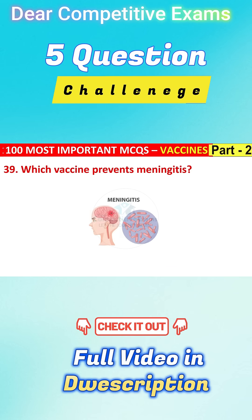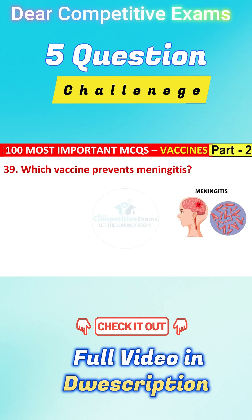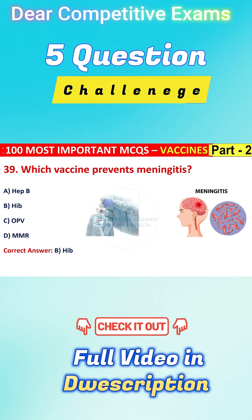Which vaccine prevents meningitis? Your options are Hepatitis B, Hib, OPV, or MMR. The correct answer is B, that is Hib. Hib vaccine prevents pneumonia and meningitis in infants.